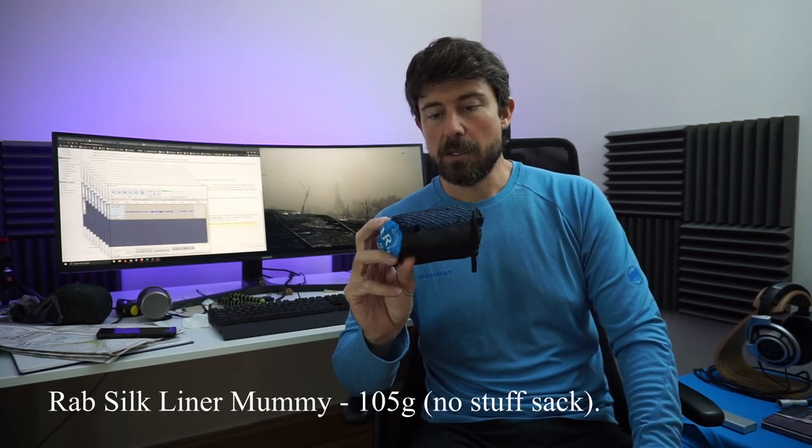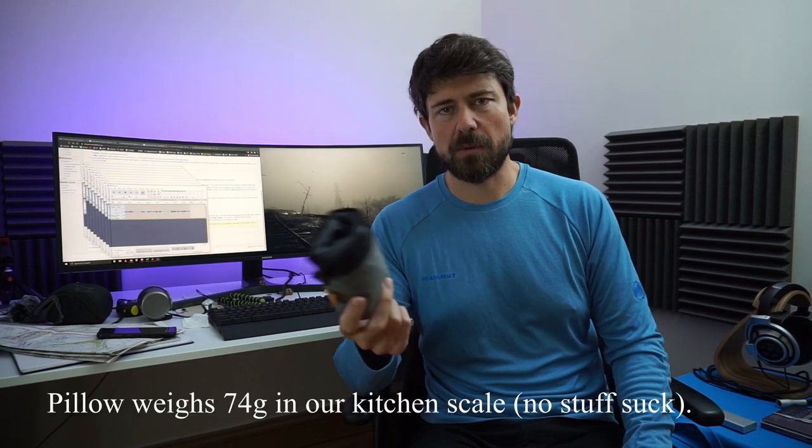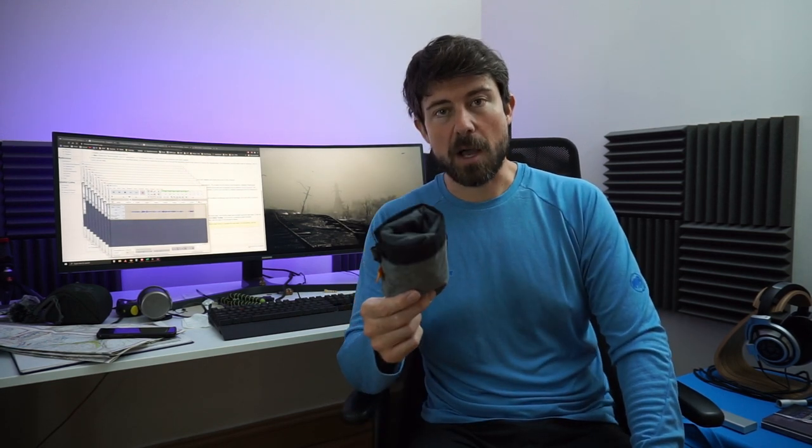My wife took a Cocoon silk sleeping bag liner — it can apparently add two to three degrees to your sleeping system. She was very happy with it. She also had an inflatable pillow she bought cheaply on Amazon. I used my puffy jacket wrapped in its own hood as my pillow — actually my wife's puffy, for some reason.